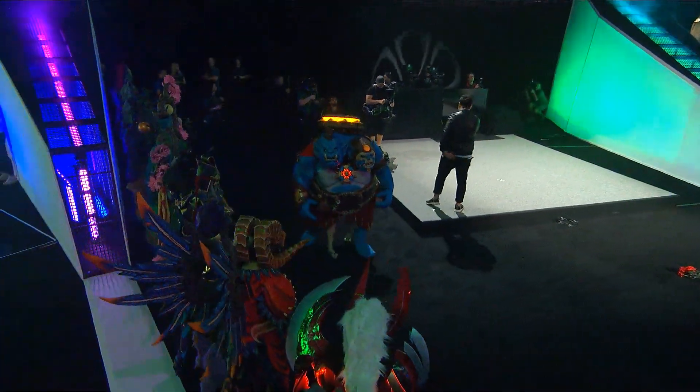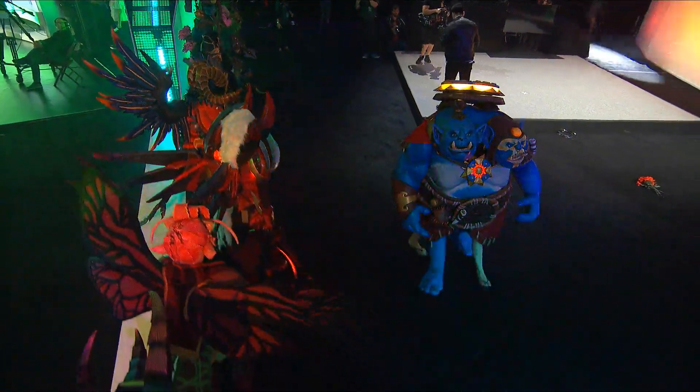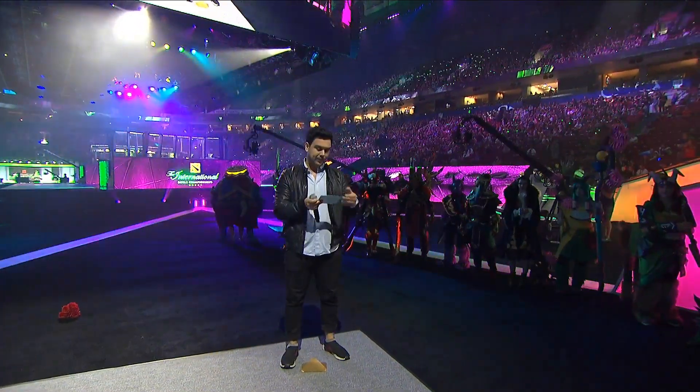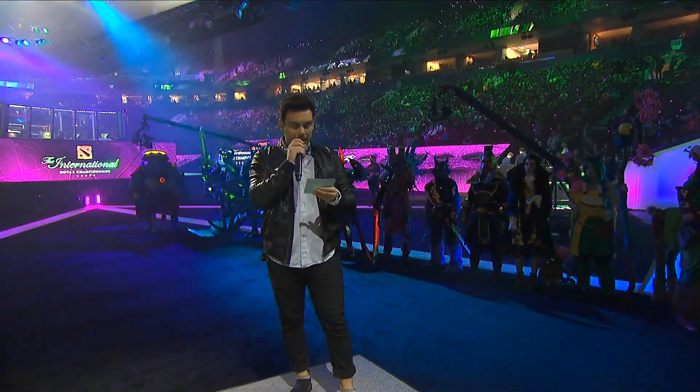Absolutely nailed it — fantastic! And now it's time to announce your winners. After judging across a variety of different categories, let's break this down.